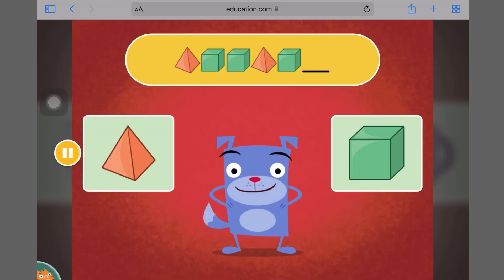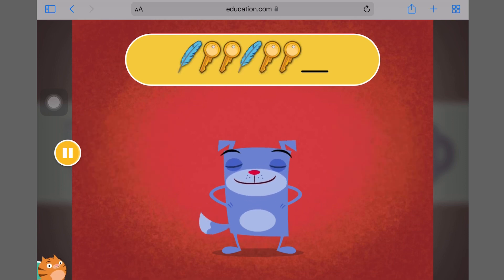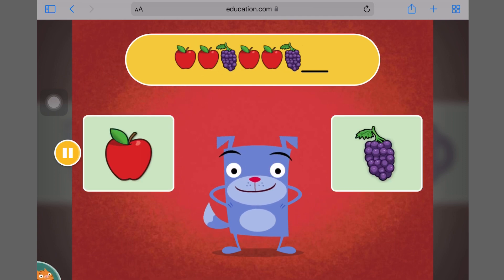Patterns are sets of pictures that repeat. Look at the pattern on screen. Which picture comes next? Cube. What comes next in this pattern? Orange. Which picture comes next? Feather. Which picture comes next? Apple.